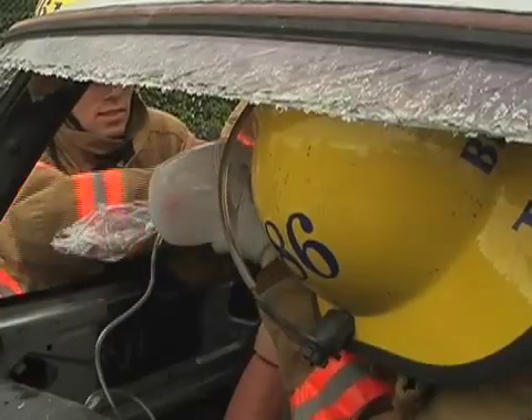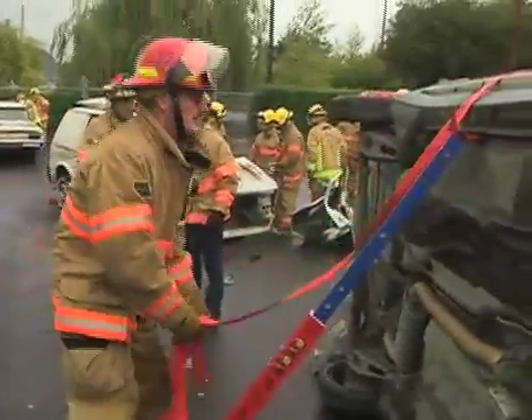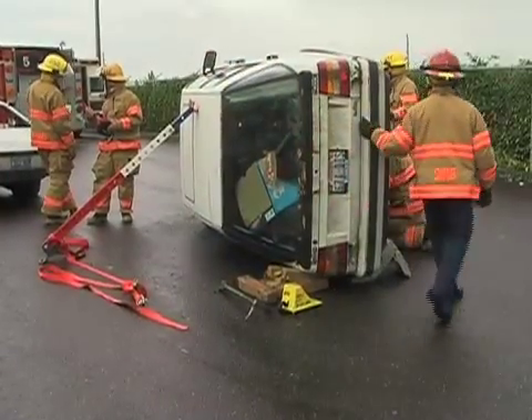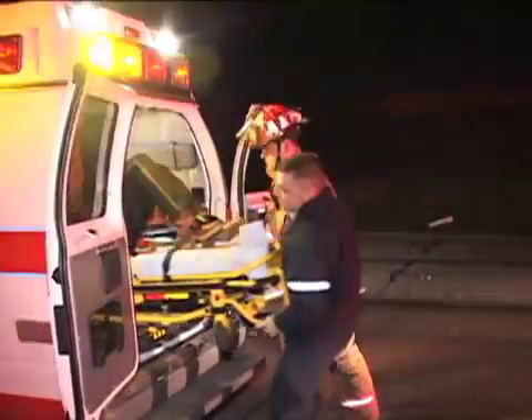While the medical team works to assess and stabilize the patient, the extrication team works to assess and stabilize the vehicle. If the vehicle is on its side, then special stabilizers are attached to prevent additional rolling. Once we're sure the vehicle will not move, it is time to remove the patient.